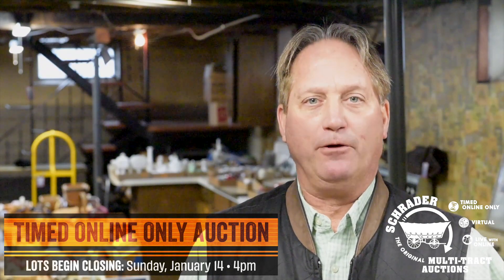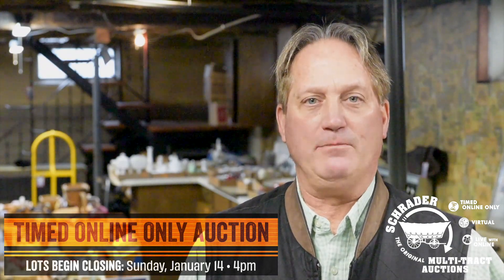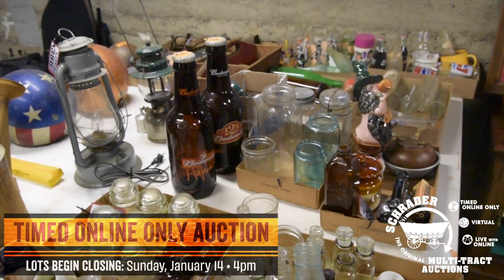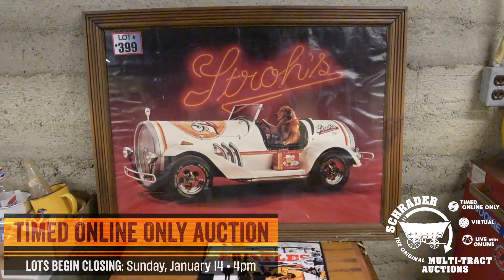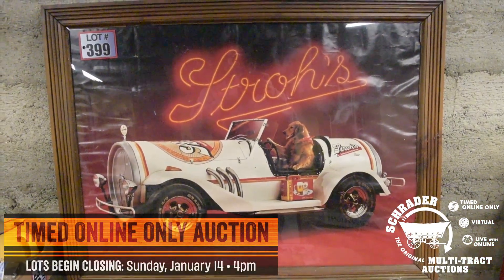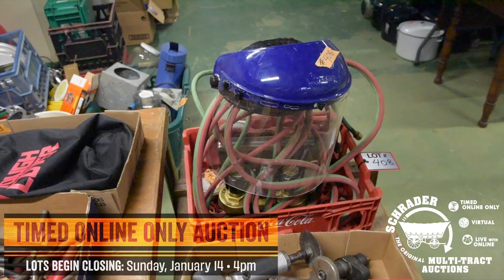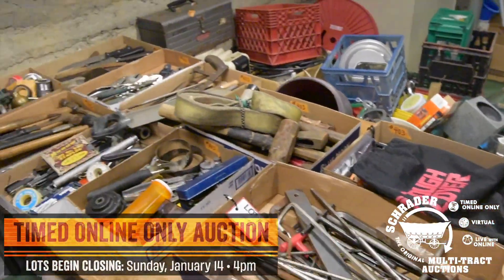Hello ladies and gentlemen, I'm Phil Wolf with Schrader Real Estate and Auction Company and the auction manager for the upcoming Dottie Pressler auction that we'll be conducting right here in Cherubusco, Indiana, right outside of Merriam, Indiana, just one half mile east of Merriam, right there on the right hand side. And we've got signs out there for you.